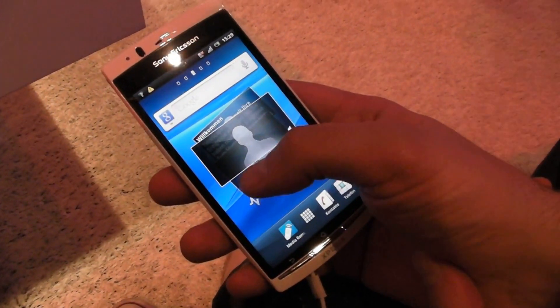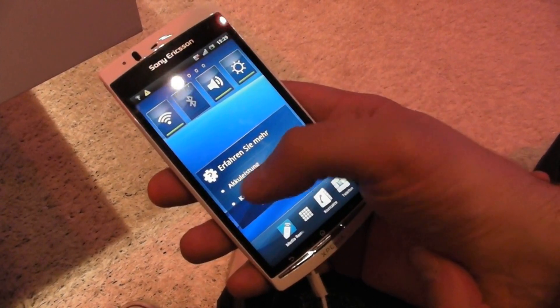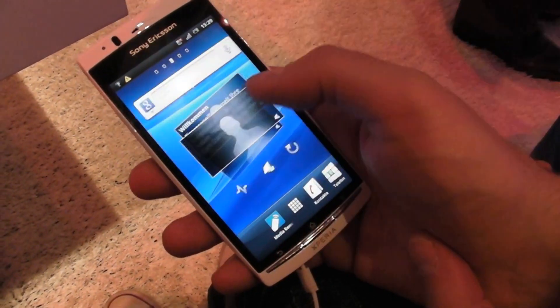This is Joel Lynch for Tech Digest at IFA 2011. We are at the Sony booth and you are looking at the Xperia Arc X.